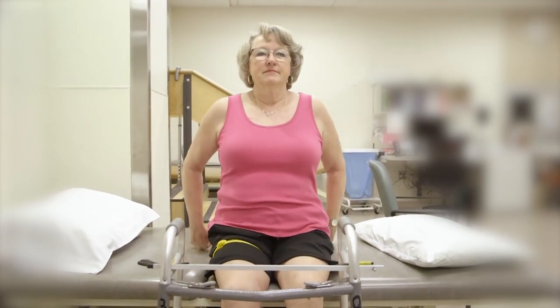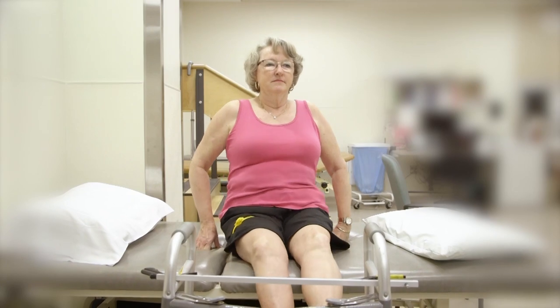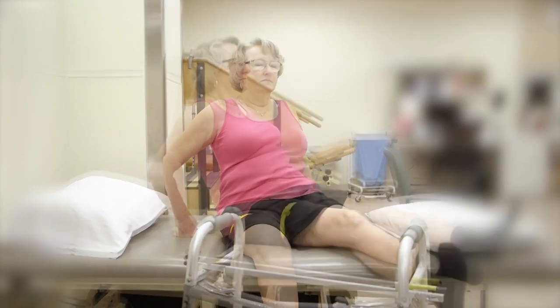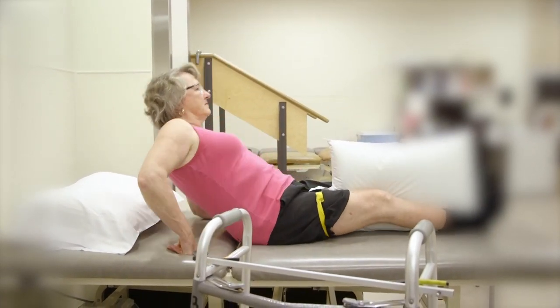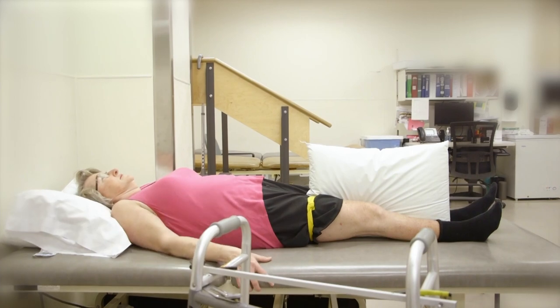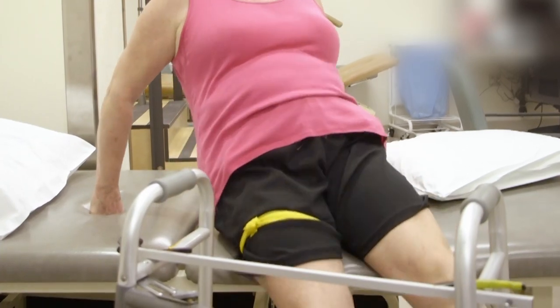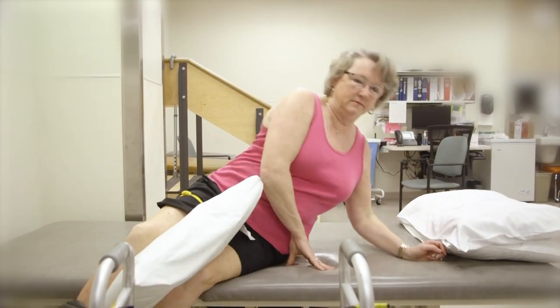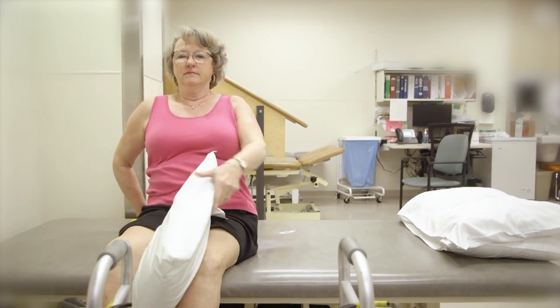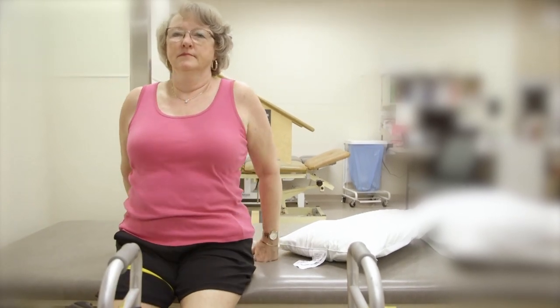To get into bed, sit down and push yourself back with your hands placed behind your hips. As you slide back onto the bed, your legs will follow. Then lift one leg up onto the bed and then the other. Place your knee pillow between your knees before lying down. To get out of bed, you can do it in two ways. If you have strong enough stomach muscles, sit up and slide your legs over to the edge of the bed until your feet touch the floor. If you cannot sit up, roll onto your side while keeping your pillow between your knees, put your legs over the bed edge, push with your arm and elbow — gravity will bring your legs down and your arms push your upper body up into a seated position.